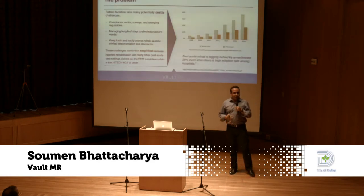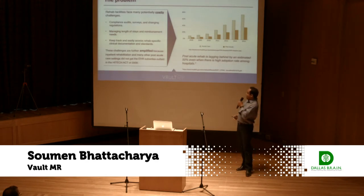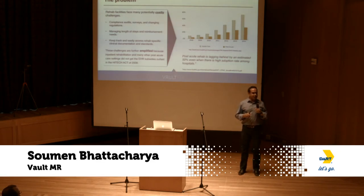The rehab space actually needs electronic software more than some short-term acute care centers because patients live there longer — 30 to 60 days depending on the injury. When you look at the chart, electronic health records in bigger hospitals have adopted well because of Obamacare subsidies, but not in the rehab space. That's the opportunity we're targeting. And believe it or not, the biggest competition for us is still paper.